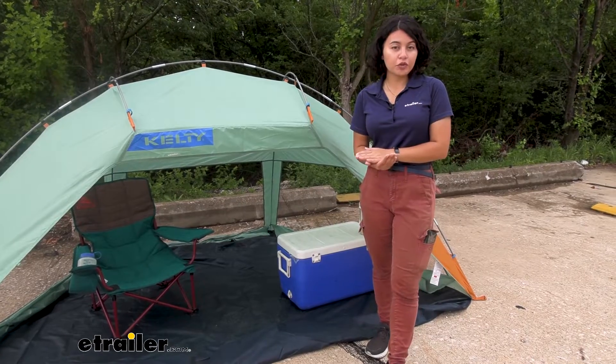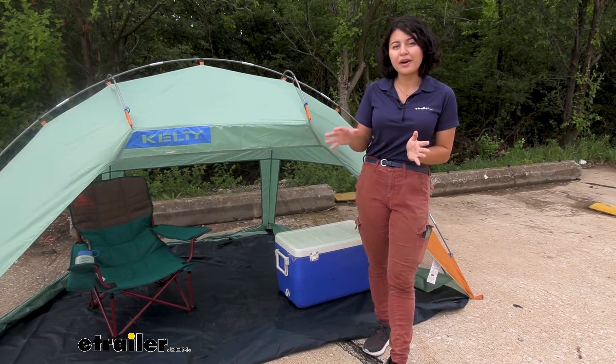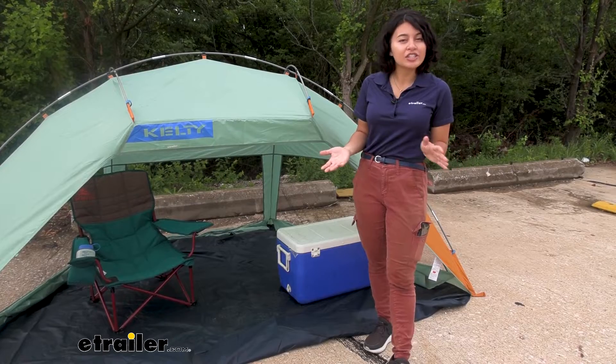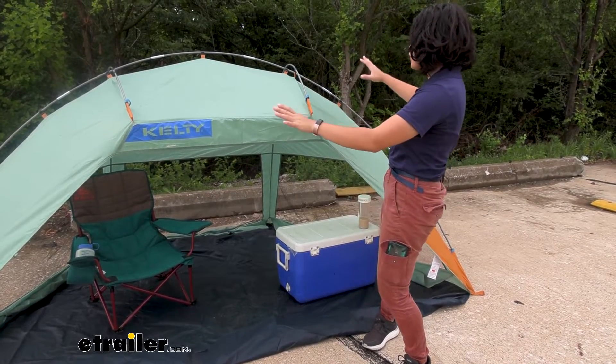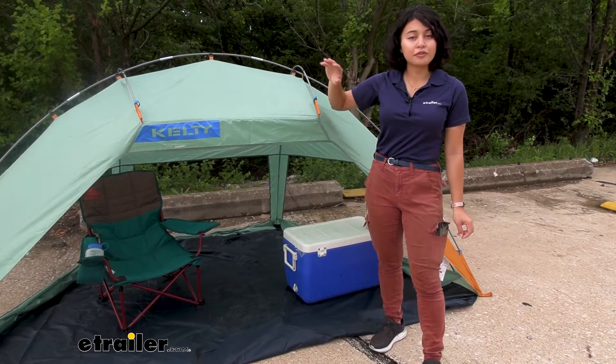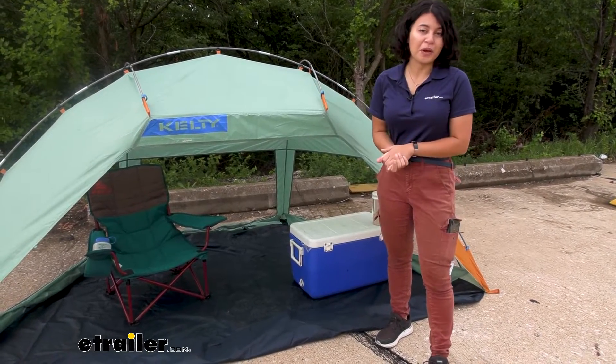This is perfect for your quick adventures. Let's say you want to take a quick day trip out to the park, maybe you want to go to the beach, or you're at a soccer game. This is a very quick and easy shelter to set up, but you also have a bunch of different features to keep you cool and comfortable no matter what the weather is outside.